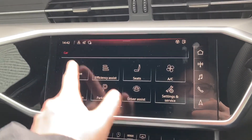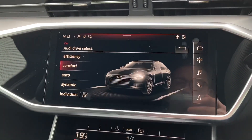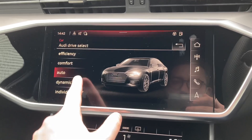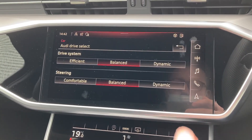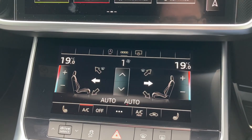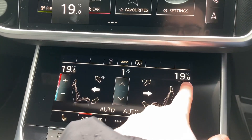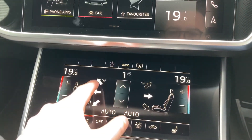We also have the Audi drive select system, letting you choose between efficient, comfort, auto, dynamic and individual driving styles. Coming further down are the controls for the climate control system, with display buttons making it really easy to change the car's temperature, fan direction and fan intensity.